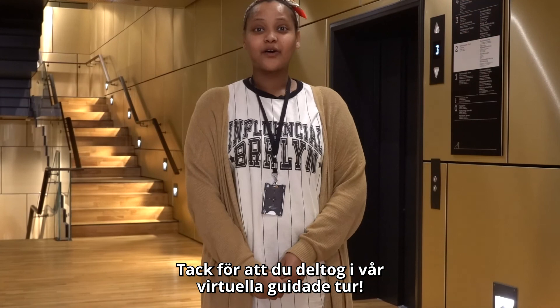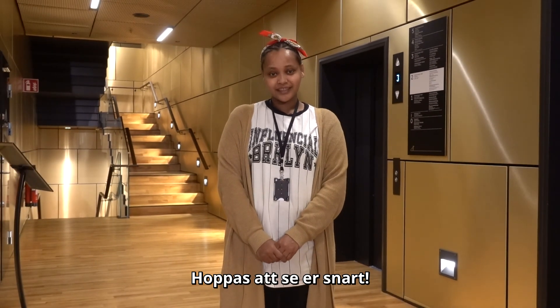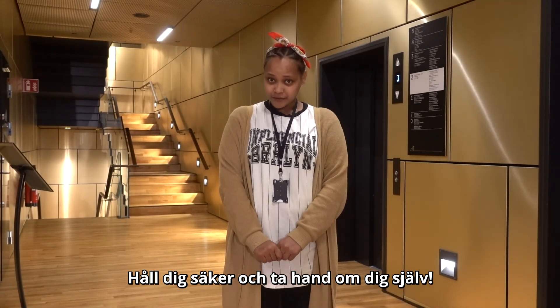Thank you for being on our virtual guided tour. Hope to see you soon. Stay safe and take care of yourself. Thank you.